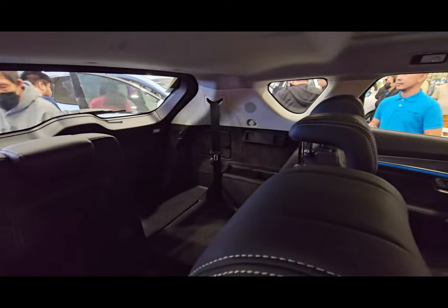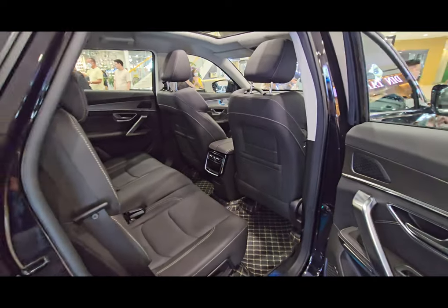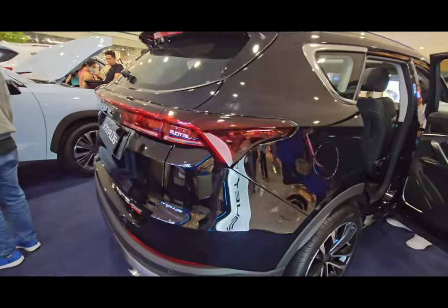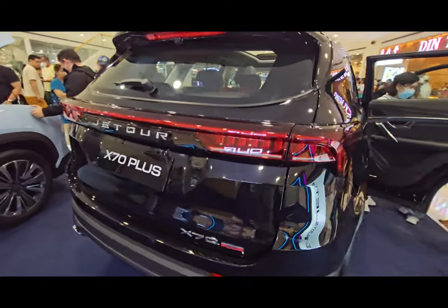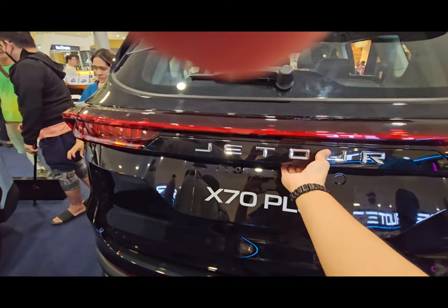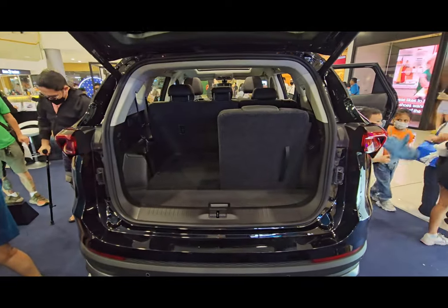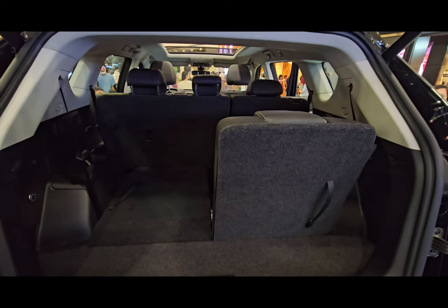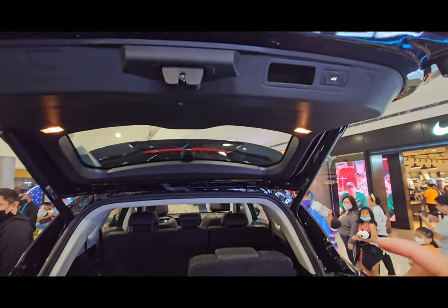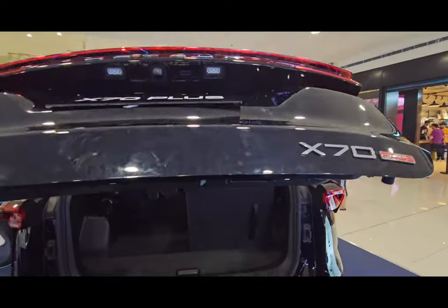The third row can also seat smaller passengers, most likely children. It's more spacious back there compared to the X70 Sport. The tail lamps are also LED. The tailgate is also automatic — you just press the button, and it goes up and down. With one of the rear seats folded down, you can see it's quite spacious with room for a lot of items. There's also a tools compartment.